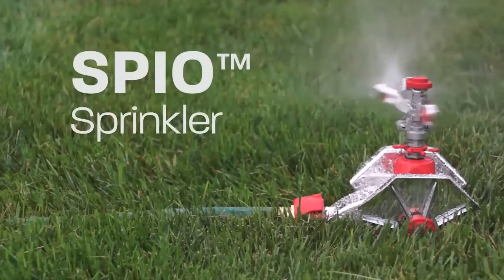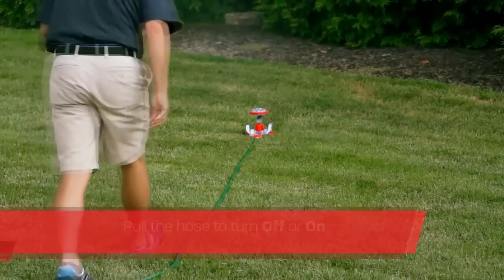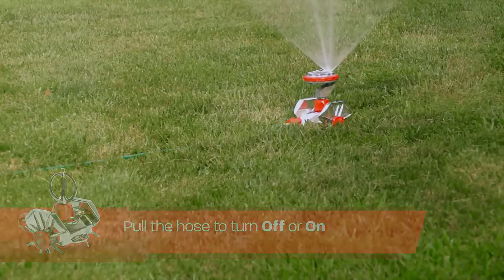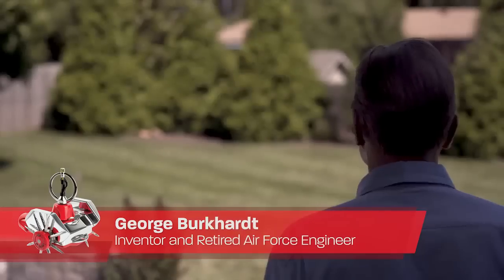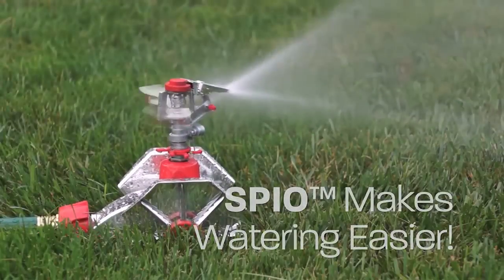Introducing the Spio Sprinkler — making watering as easy as turning on and off. Just pull the hose to turn off the sprinkler, reposition, and then pull the hose again to turn it on. Invented by George Burkhardt, a retired Air Force engineer: 'We have a large backyard and my wife's shoulder was just killing her from moving the conventional sprinkler. So I came up with the Spio Sprinkler to make watering the yard easier.'